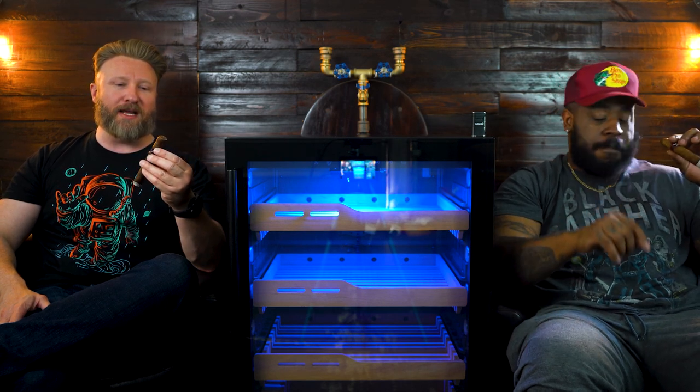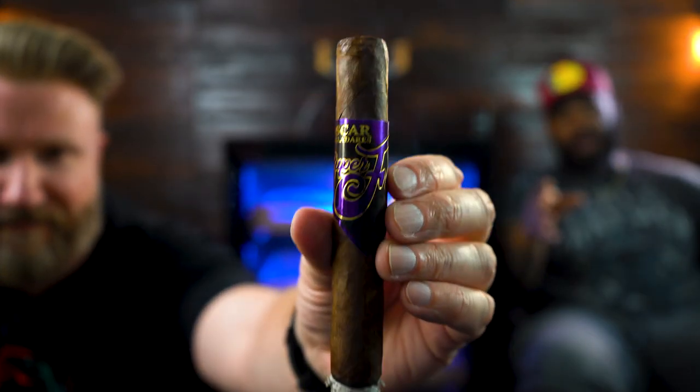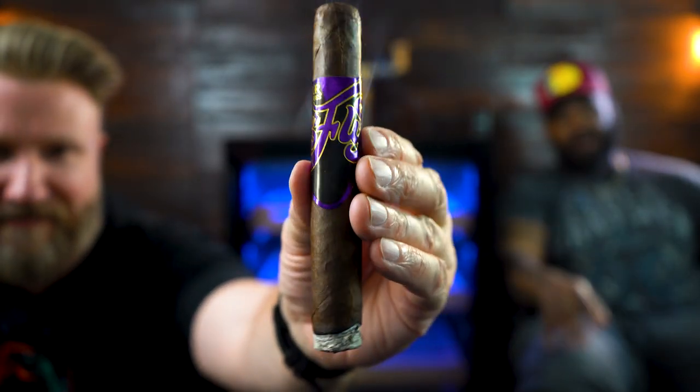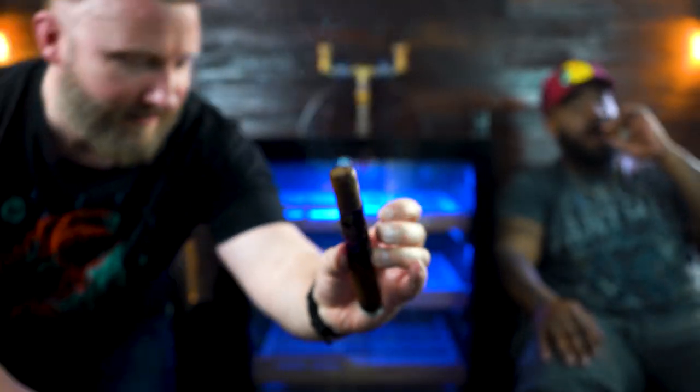Today I am actually smoking an Oscar Valladares Superfly. Check out the label on this cigar — it's a nice big band all the way around. This one was actually from a lounge I was in out in Vegas. I picked this one up during my trip last week.